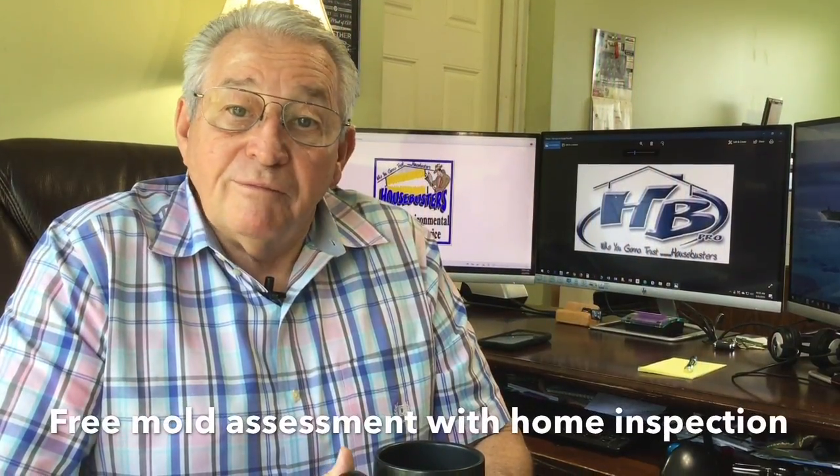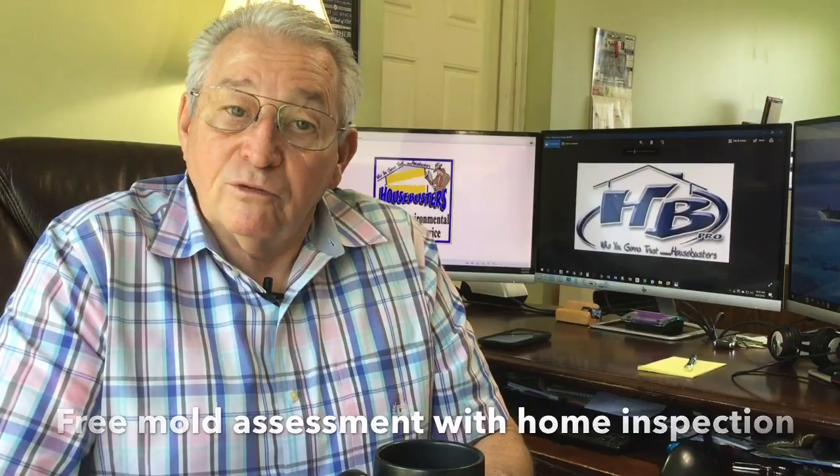House Busters provides a free mold assessment with our home inspections at no additional charge. You can trust House Busters to perform thorough inspections to help you learn more about your home, including what to do if mold is found.